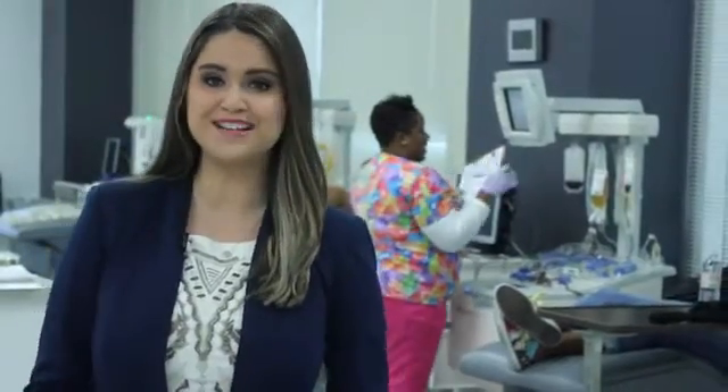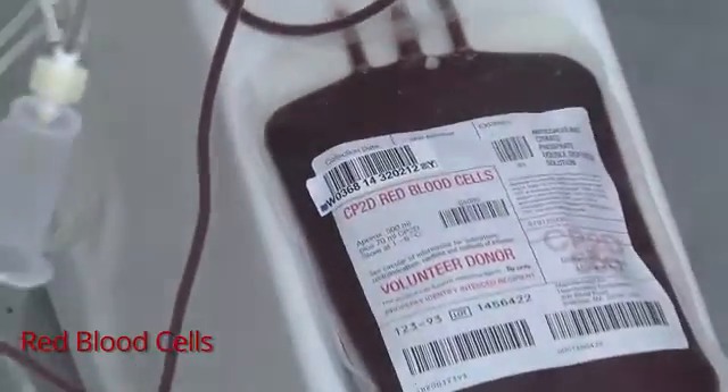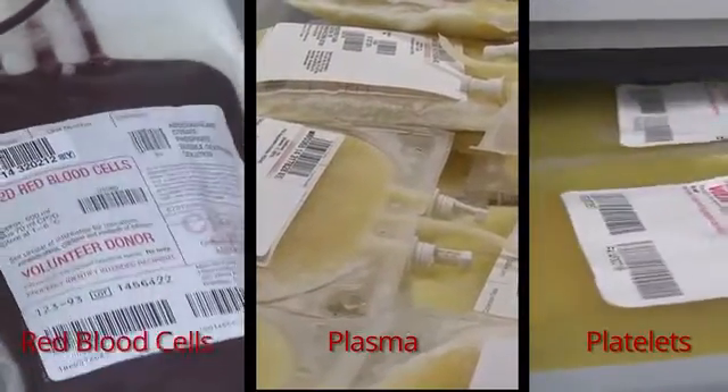But if you donate blood on one of our apheresis machines, the components of your blood are already being separated during the time of your donation. The separation process is actually taking place inside the machine, so by the time your donation reaches the lab, it doesn't have to be placed into the centrifuge or the expressor. Red blood cells are then placed in a special refrigerator, plasma is frozen, and platelets must be kept at room temperature.